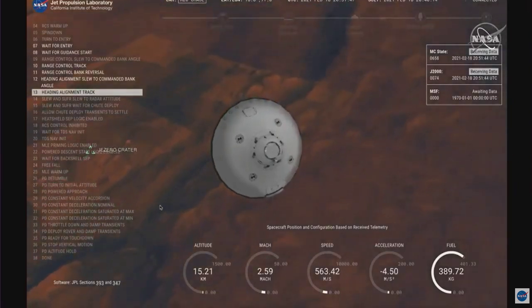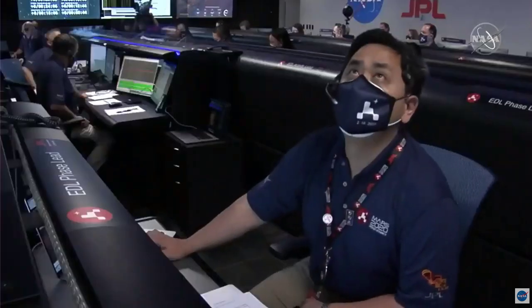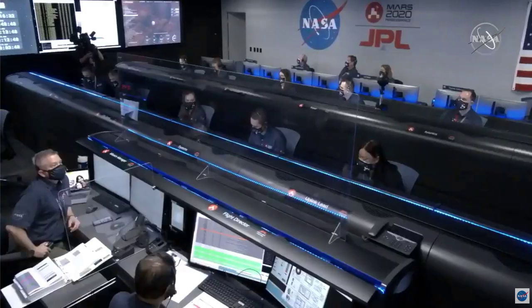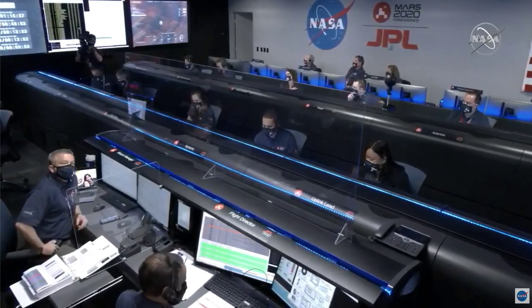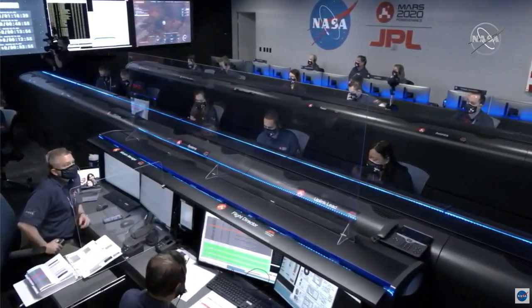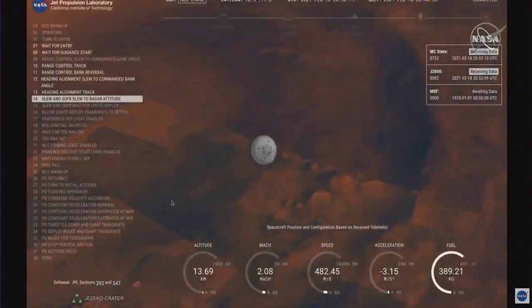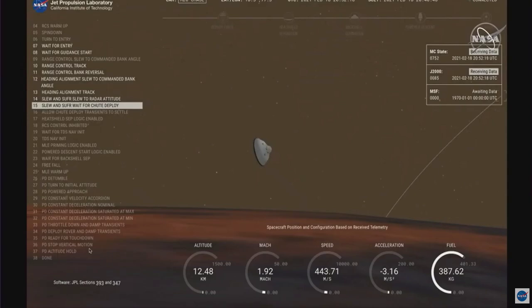Our current velocity is about 550 meters per second at an altitude of about 15 kilometers from the surface. AMRO is reporting good telemetry lock. We are coming upon the Straighten Up and Fly Right maneuver, where the spacecraft will jettison the entry balance masses in preparation for parachute deploy and to roll over to give the radar a better look at the ground.